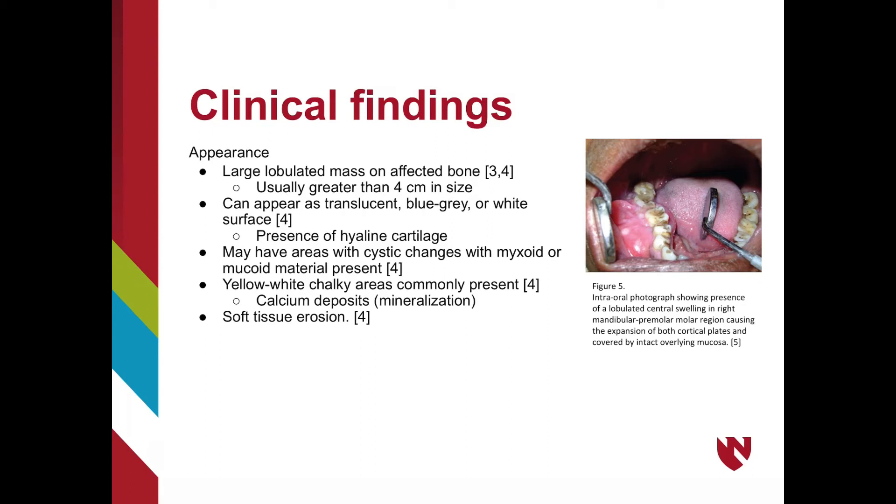On average, lesions usually measure 4 centimeters or greater, and can have a variable surface appearance ranging from translucent to blue-gray or even white, indicating the presence of hyaline cartilage. On closer evaluation, there may be areas with cystic changes and myxoid or mucoid material. Yellow to white chalky areas are common, corresponding to calcium deposits indicating mineralization. Soft tissue erosion could also be present depending on how long the lesion has been present. The figure on the right shows a chondrosarcoma in the right posterior mandible showing expansion of both cortical plates.